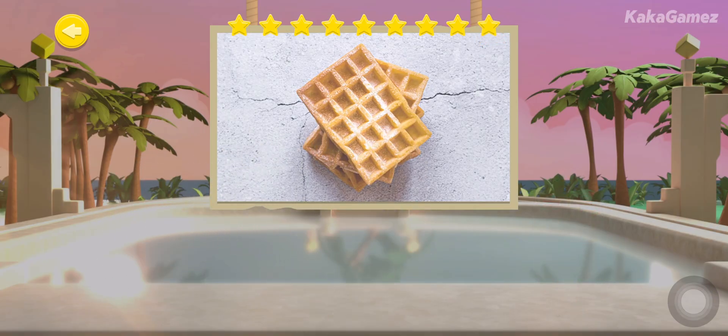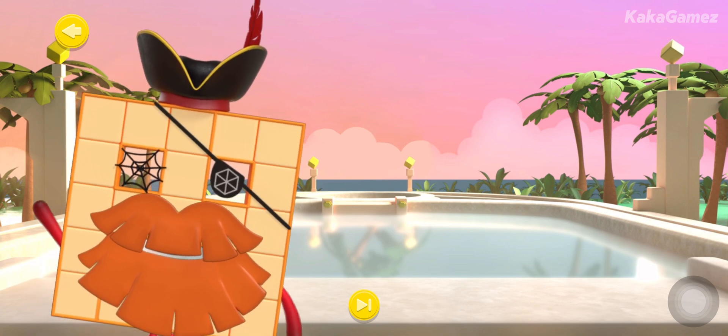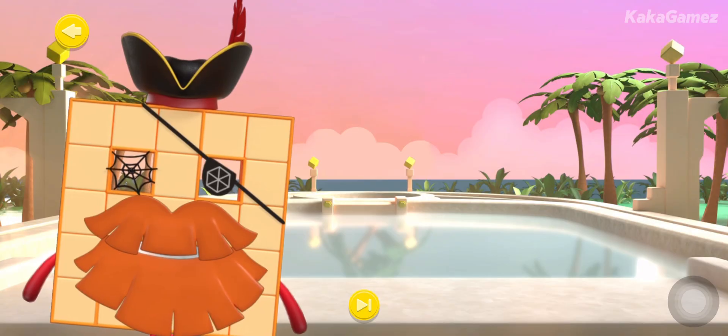You've done it! Well done, shipmates! You've helped the number blocks train and complete all the challenges! I knew you'd be a fine explorer! Now, who's ready to set sail for home?